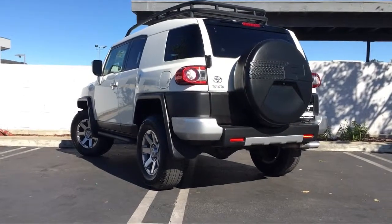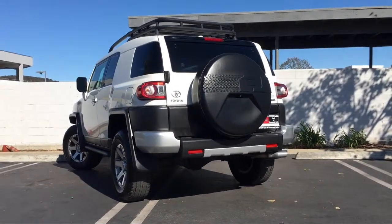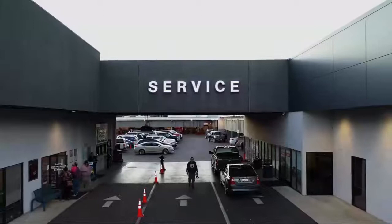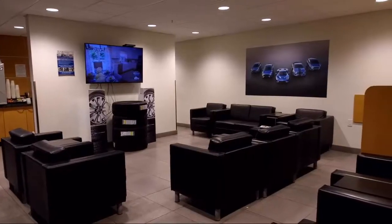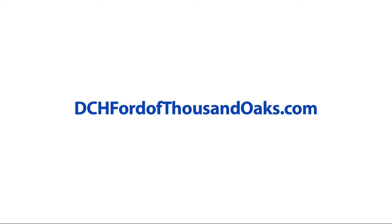Here at DCH Ford of Thousand Oaks, customer service is our top priority. Our friendly and experienced staff will make the transition into your next vehicle as smooth as can be. We have a low-pressure environment and we can assist you with your purchase no matter what your credit. Come visit DCH Ford of Thousand Oaks — you'll be glad you did.